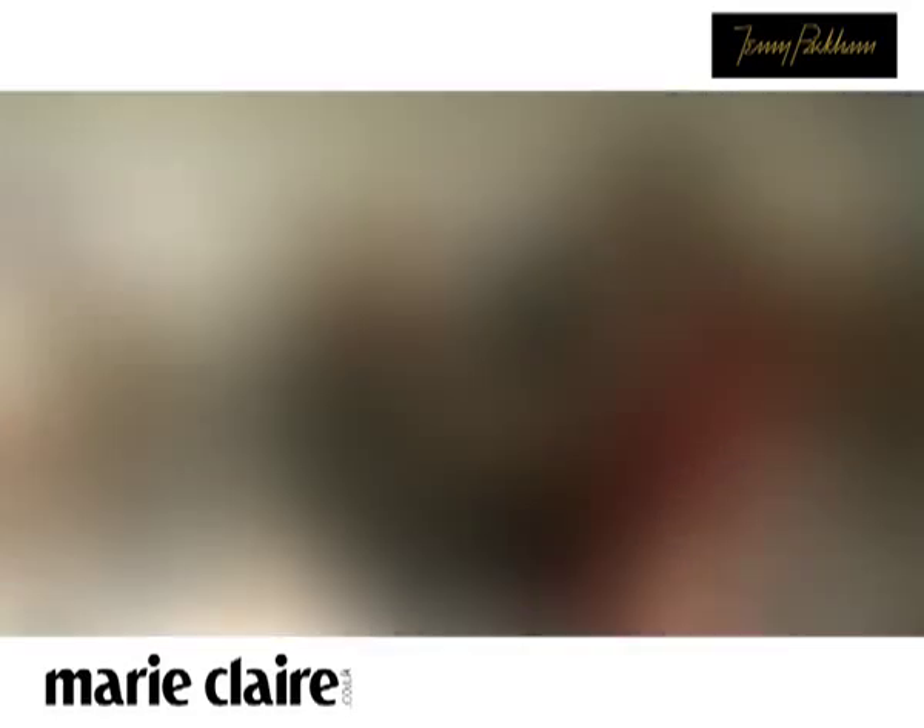Jenny, we're back here now in your studio. How many people do you have working with you here? In the studio we've got about 30 people daily, broken into different departments.